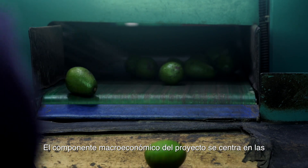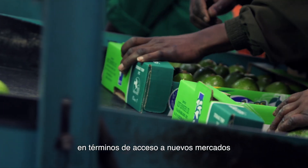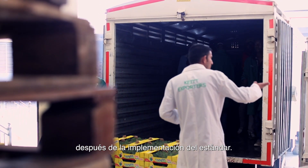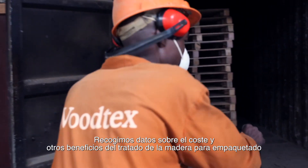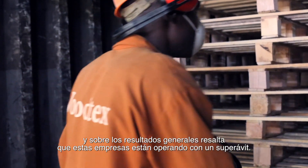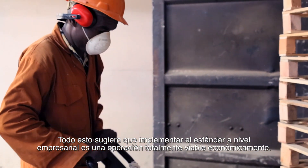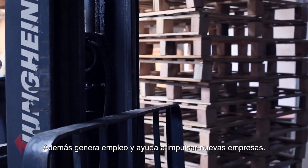The macroeconomic component examines opportunities the standard offers to exporting companies in gaining access to markets with more stringent environmental regulations. In Kenya, exports of coffee and tea increased by 39% following standard implementation. Data gathered from 36 wood packaging material treating facilities showed that these businesses are operating at a surplus, confirming that implementing the standard is a viable economic operation that also generates employment and helps new businesses flourish.